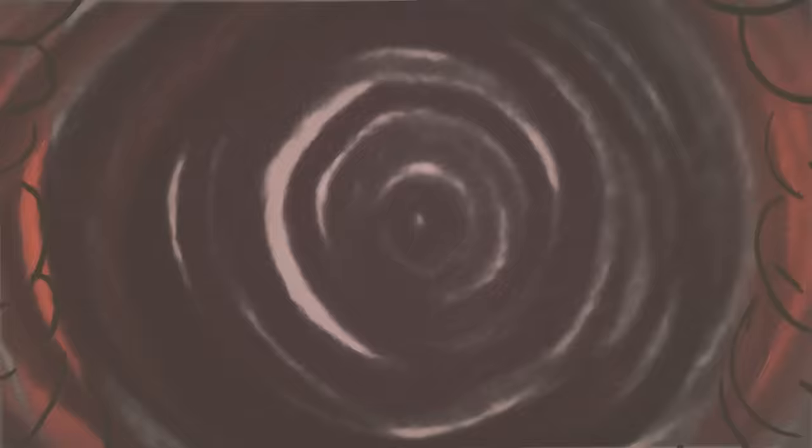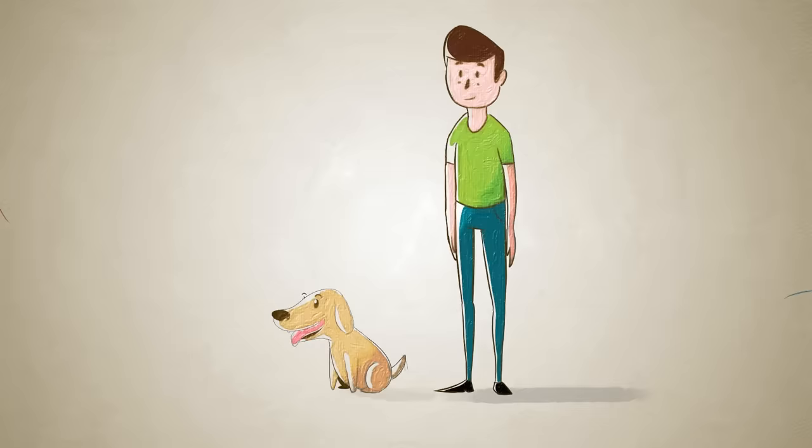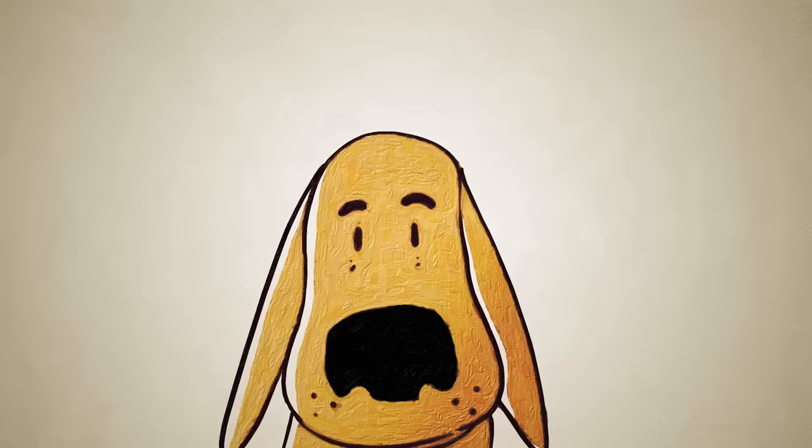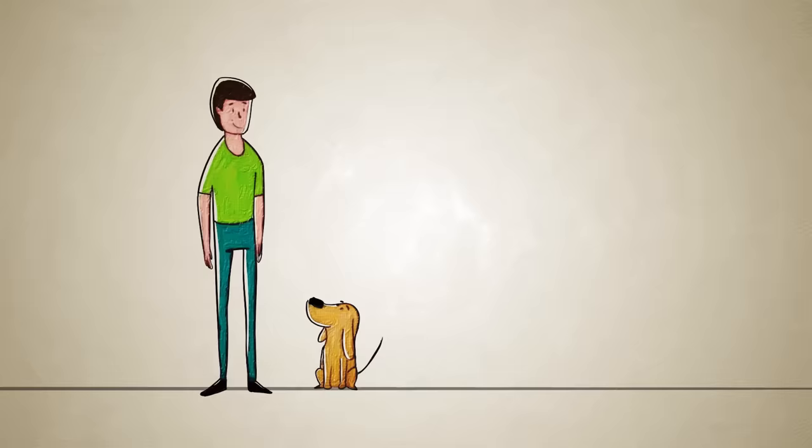Because olfaction is more primal than other senses, bypassing the thalamus to connect directly to the brain structures involving emotion and instinct, we might even say a dog's perception is more immediate and visceral than ours.